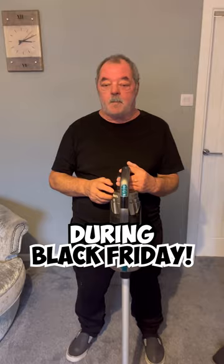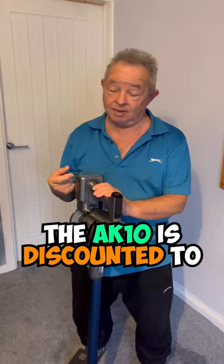During Black Friday, the H11 is discounted to £231! And on Black Friday, the AK10 is discounted to £163! You can get these on Amazon Black Friday Deals — click the pinned comment in the comment section right now!